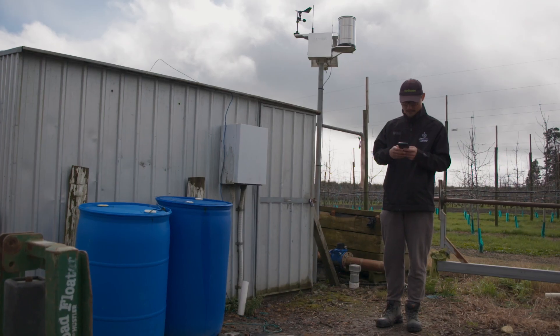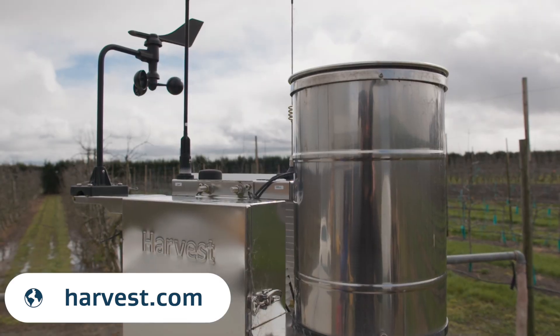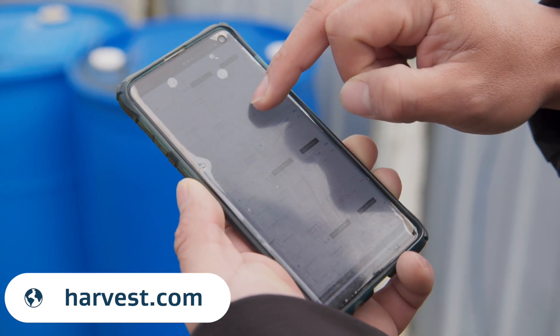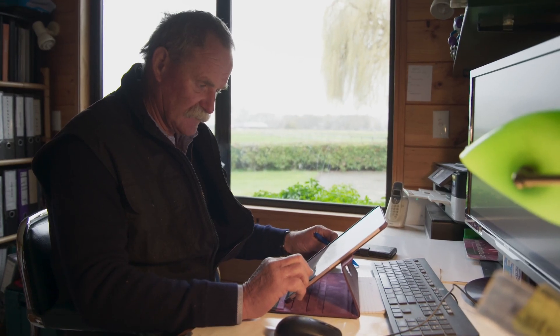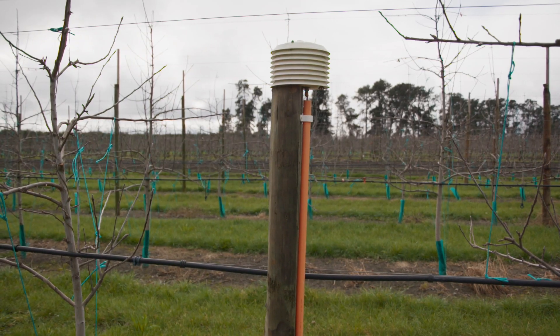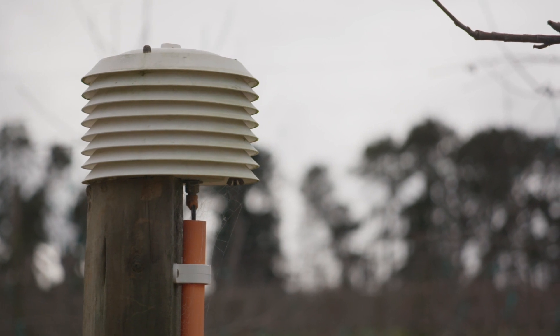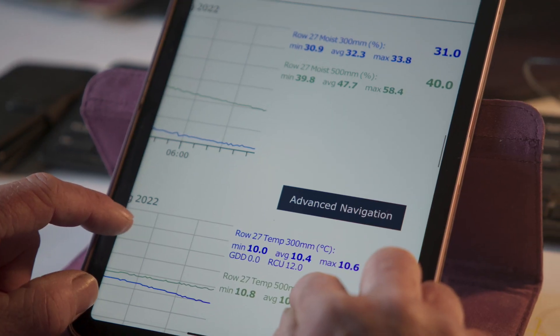We've installed a harvest system that allows us to record wind direction and wind speed, and it monitors temperature — which is important because in the apple industry we need something like 700 degrees below 10°C for winter chill units. We monitor that because sometimes we use chemistry to break the buds early or delay them, based on the number of chill unit hours. It tells me our annual chill units so I can compare to other years. Also attached are tensiometers — soil moisture readers — which record the moisture level in the ground at 300mm and 500mm below ground.